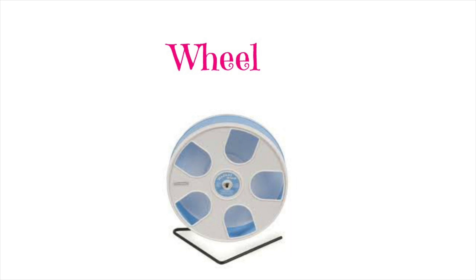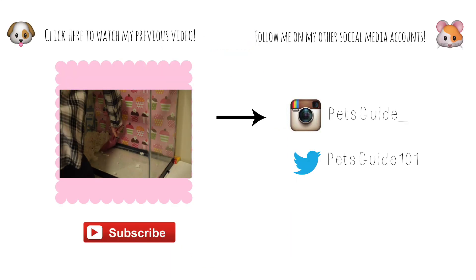And you are going to need a wheel. This is definitely something you must have because this is what they are going to be exercising with and it will keep them entertained. So I hope you like this video.